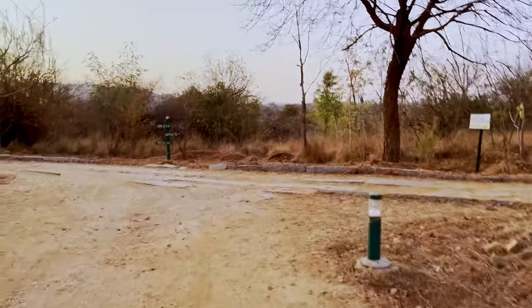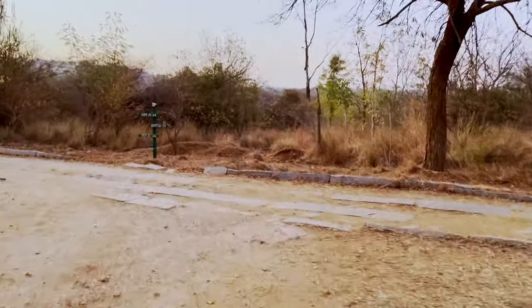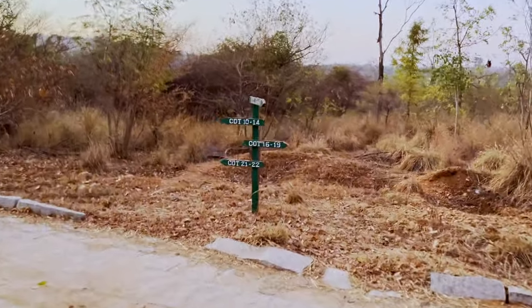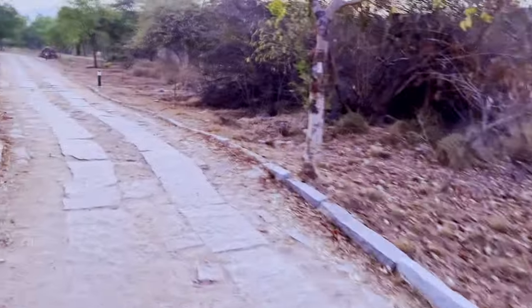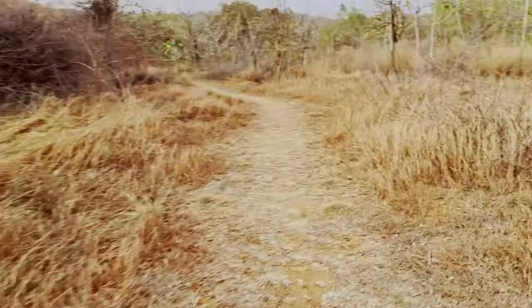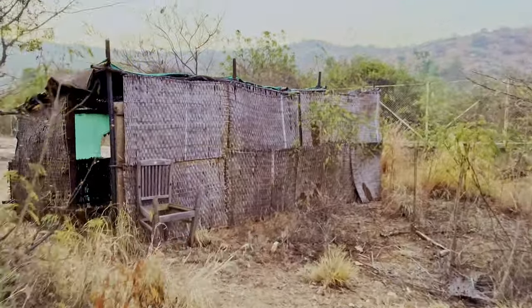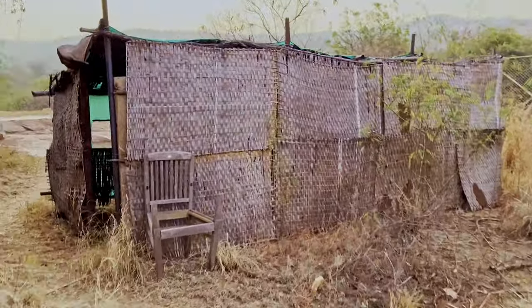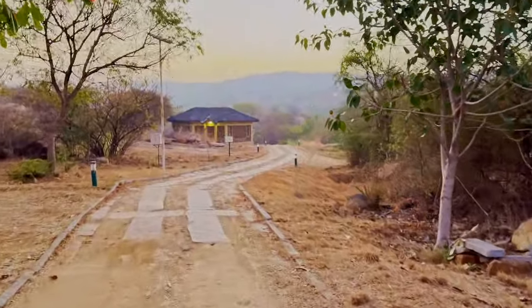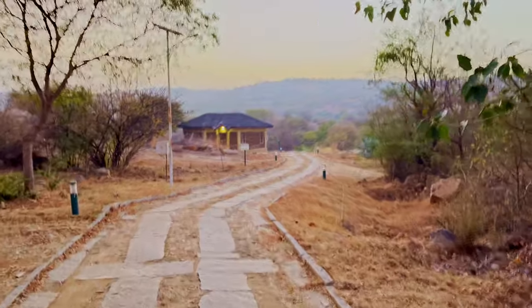After returning from safari, I decided to explore the vast JLR property. They have a bird bath right inside the property itself, with a small hide about 15 feet away from the bath — for photographers to capture and shoot different birds. After enquiring from the staff, I came to know that activity mostly happens early morning and late evening, so I planned to return to the hide early next morning to film them.